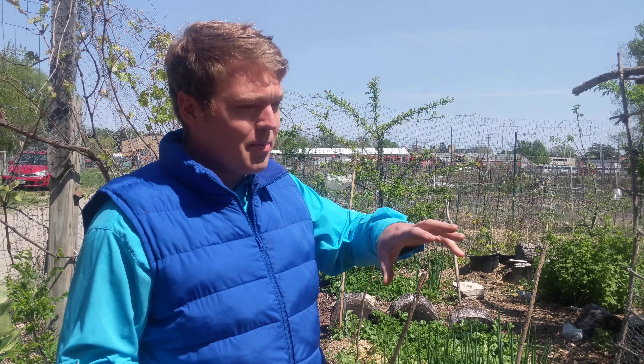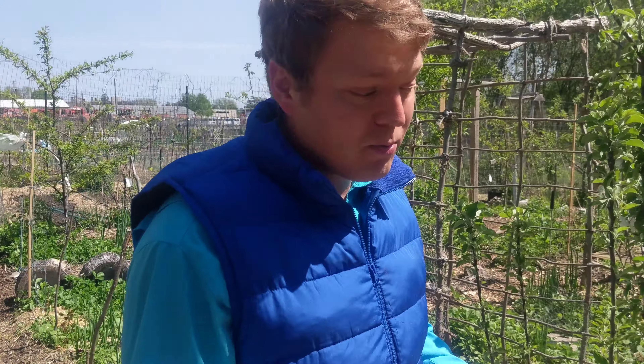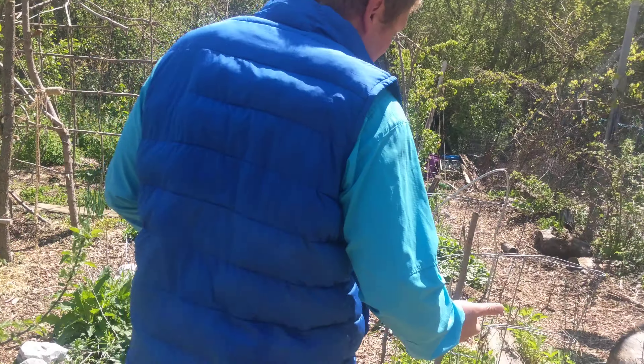Hello garden people! We're back out at the garden and last night we had a freeze. I'm not exactly sure how cold it got but it looked like it should have been around 32, somewhere between 34 and 30. I did actually wrap up some of the plants, although I just took all the wrappings off, but I wanted to show you what things survived well and what some things struggled with.